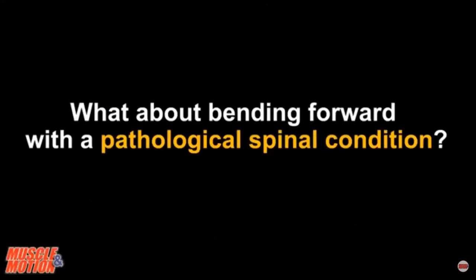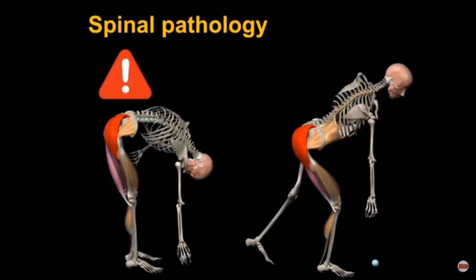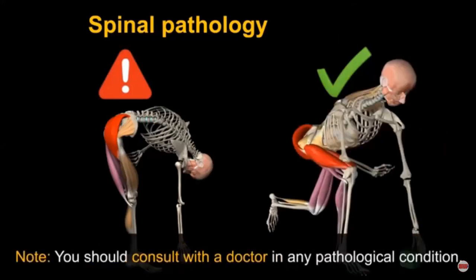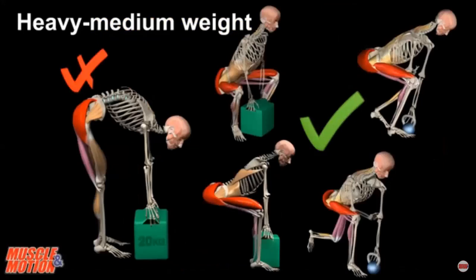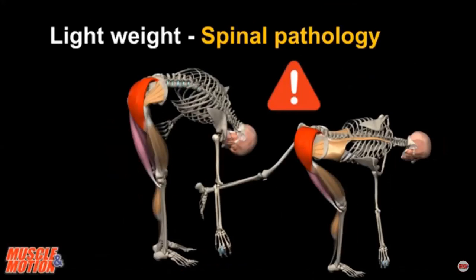What about bending forward with a pathological spine condition? In cases of various back pathologies, this pattern should be avoided due to intervertebral disc problems. In a pathological spinal condition it is recommended to maintain a straight back even when lifting light objects. Consult with a doctor in any pathological condition. For medium to heavy weight, keep your back straight. For a lightweight object, use segmental rounded bending. In a pathological spinal condition, always maintain a straight back.